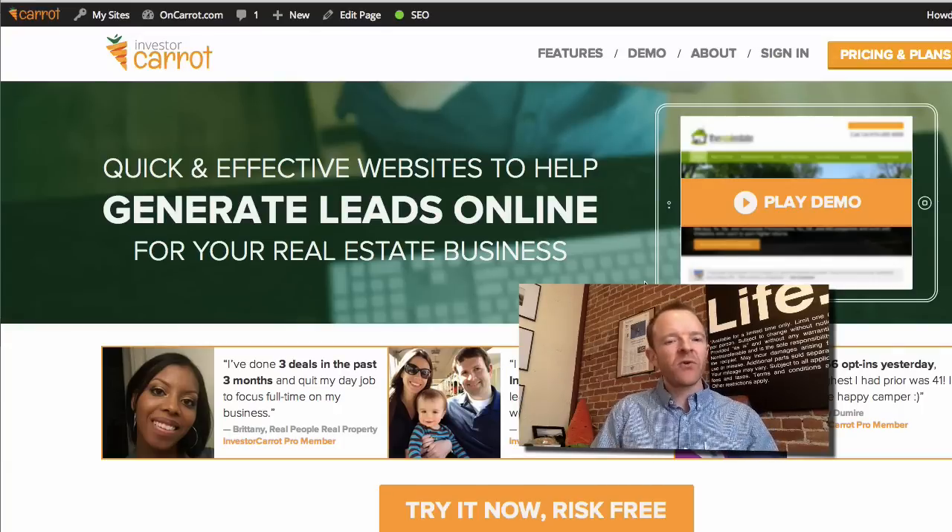Our first full year in business was last year, 2014 — of course, it's January 2015 now. We're having our webinar to help you walk through the results from 2014 that our members were able to achieve with their search engine rankings. We have members sharing leads from pay-per-click, Craigslist, direct mail, and all kinds of things using their Investor Carrot websites.